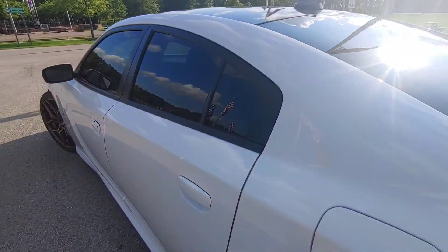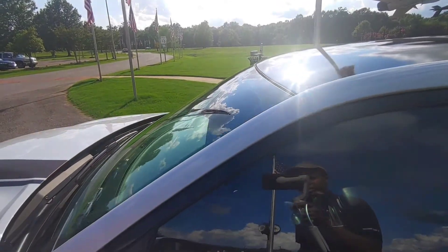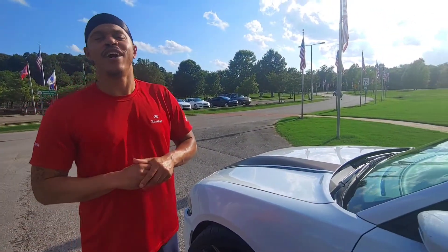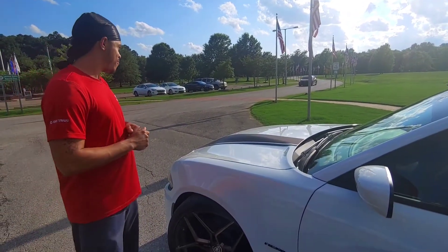What tint percentage did you go with? 20% all the way around, and 20% on the eyebrow too. What made it look like 5% or something? Well, my wife plans on driving it — that's why I didn't want the cops messing with her. So I went with 20.